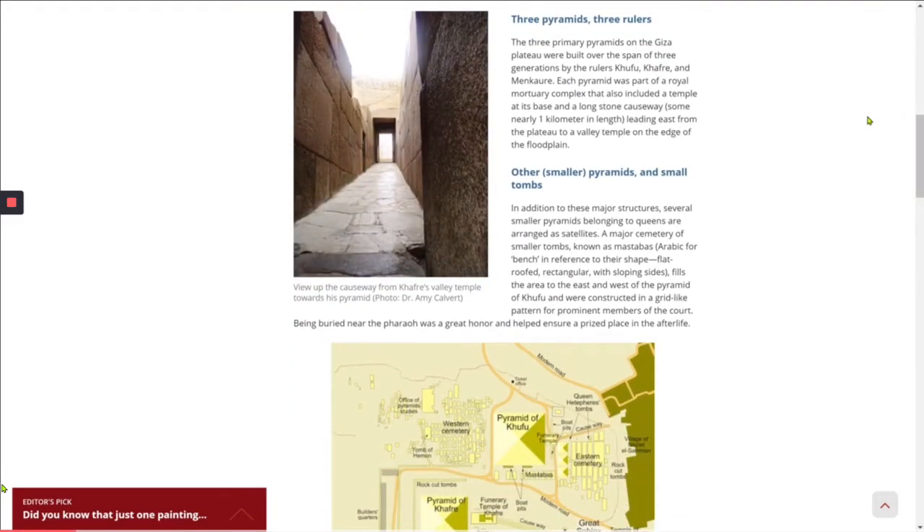The three primary pyramids on the Giza Plateau were built over the span of three generations by the rulers Khufu, Khafra, and Menkaure. Each pyramid was part of a royal mortuary complex that also included a temple at its base and a long stone causeway, some nearly a kilometer in length, leading east from the plateau to a valley temple on the edge of the floodplain. In addition to these major structures, several smaller pyramids belonging to queens are arranged as satellites.